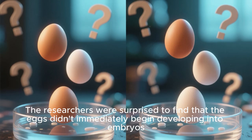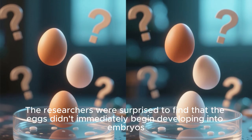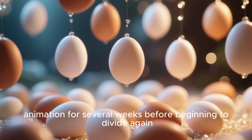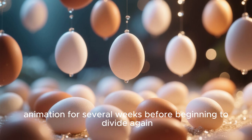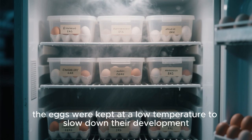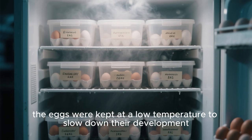The researchers were surprised to find that the eggs didn't immediately begin developing into embryos. Instead, they went through a period of suspended animation for several weeks before beginning to divide again. During this time, the eggs were kept at a low temperature to slow down their development.